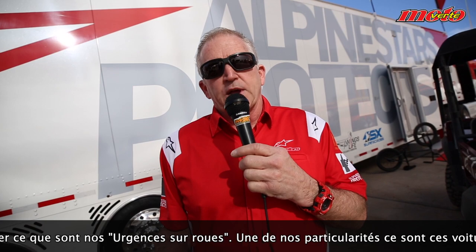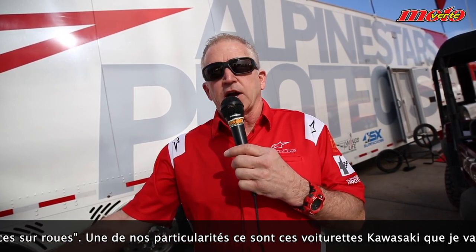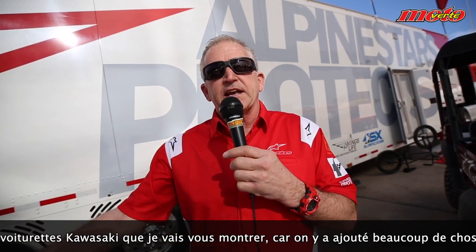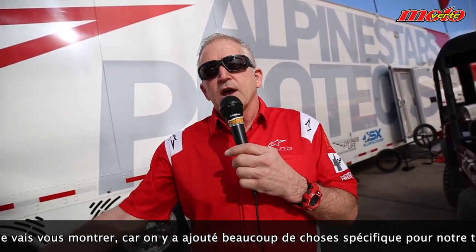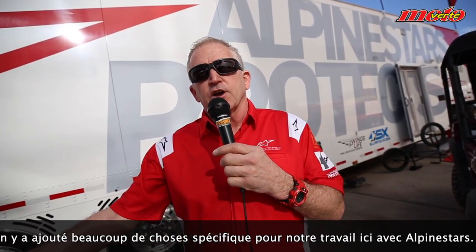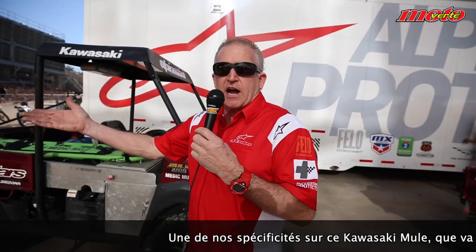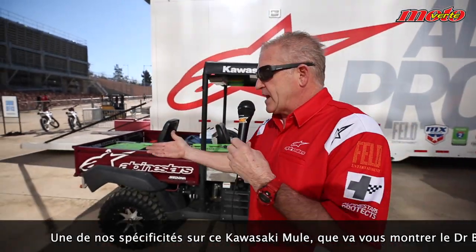One of the unique features that we have is these Kawasaki Mules. Anybody can go buy a Kawasaki Mule, but there are a lot of features on here that are special or one-off for the Alpine Stars team. Dr. Bodner is going to show you some of the stuff here right now.